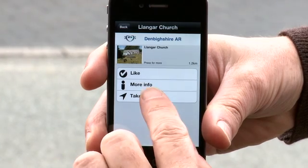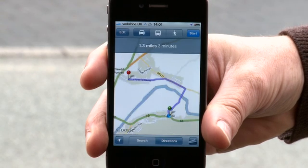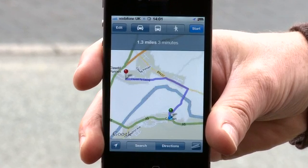If you select the option 'Take Me There', you will be guided to the attraction in map view. The blue arrow marks where you are and the red point shows the location of the place of interest. As you move, the blue arrow moves, so you'll know if you're going in the right direction.